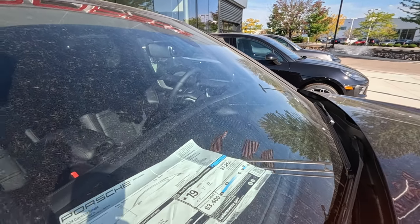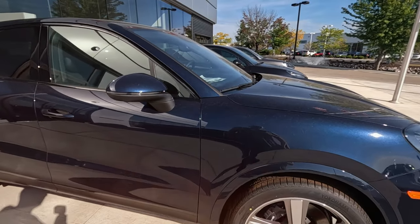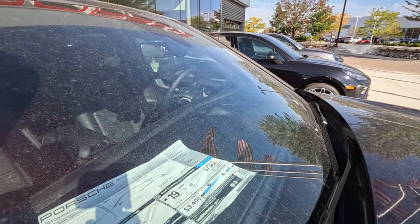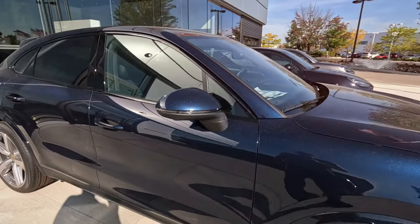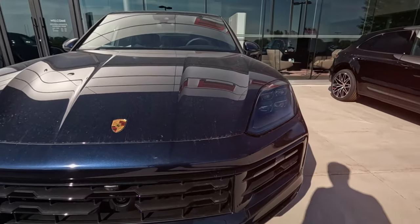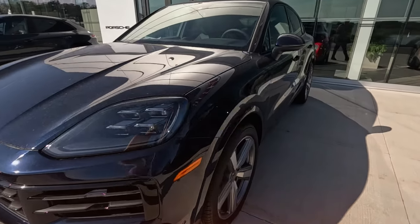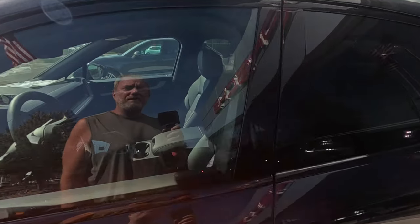How much is this one? It's over a hundred thousand. I thought this was a Macan with more options, but no — this is a Cayenne, a Cayenne Coupe. Look at all the cameras and sensors in front. The interior has red and blue — I love the interior.